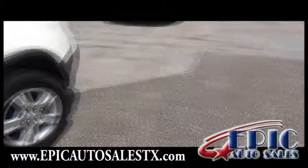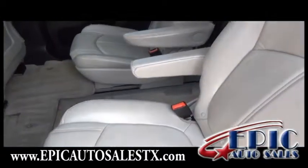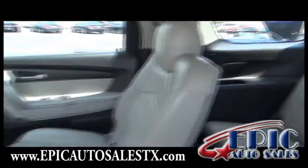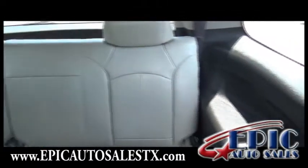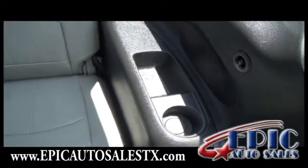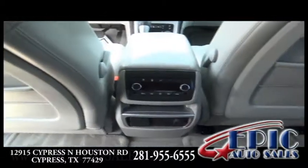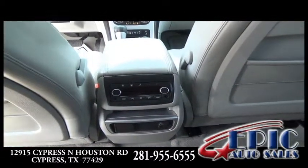GMC really outdid themselves on this SLT. It has captain's chairs in the back, third row seating with individual compartments and cup holders, rear AC control, and also media control.